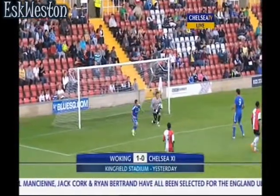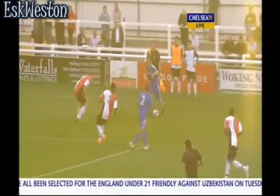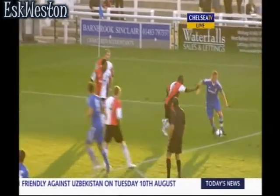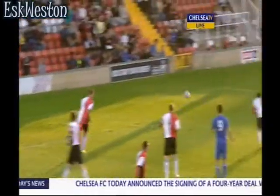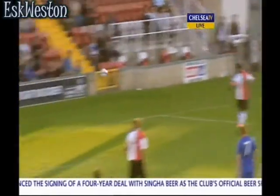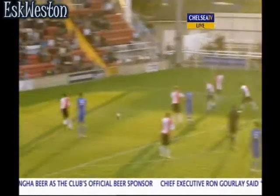Conor Clifford was first to test Woking keeper and Chelsea old boy Lenny Pidgeley, but his free kick was saved. Gokhan Torre then broke in from the right wing, only for his shot to be saved. Milan Loukowicz couldn't do any better with the rebound. Jacob Mellis then tried his luck from range, but he couldn't find the target.